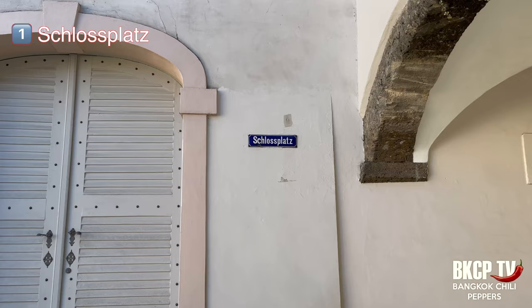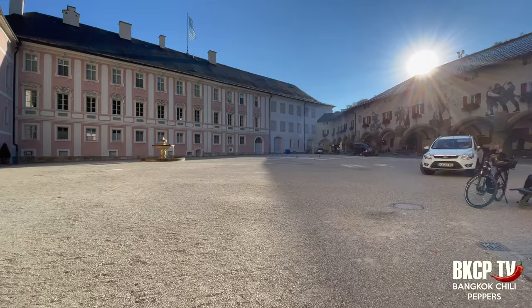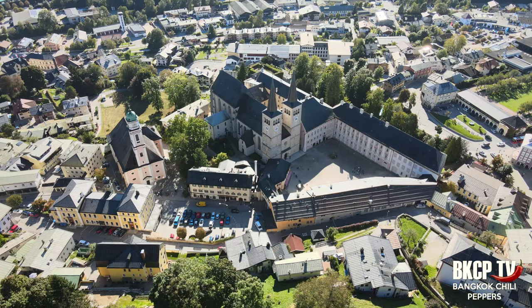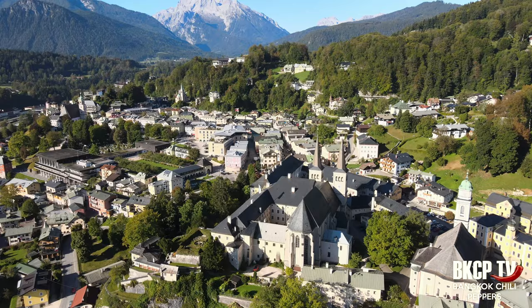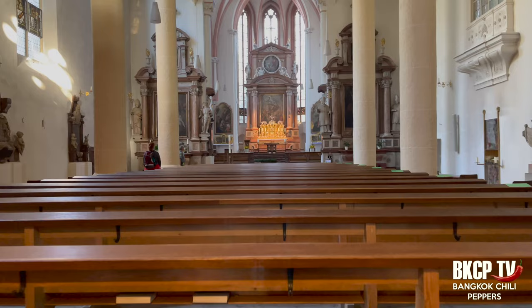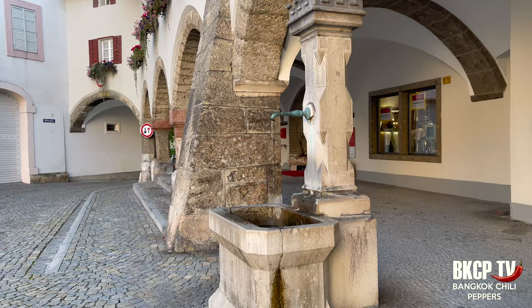Let's start with the Schlossplatz. Schlossplatz in German means castle square. This pink building is the Berchtesgaden castle, a representation of Romanesque, Gothic, Baroque and Rococo styles. It became the summer residence of the Bavarian royal family in 1810. The castle originated from the Stiftkirche in the 12th century. The Countess Irmgard from Sulzbach took a vow to found a monastery in gratitude for saving her husband after a hunting accident, and then her son Berengar built the Stiftkirche.